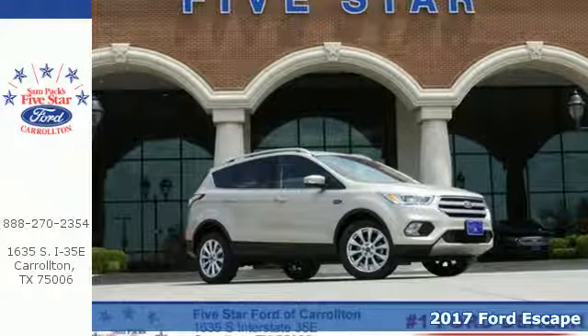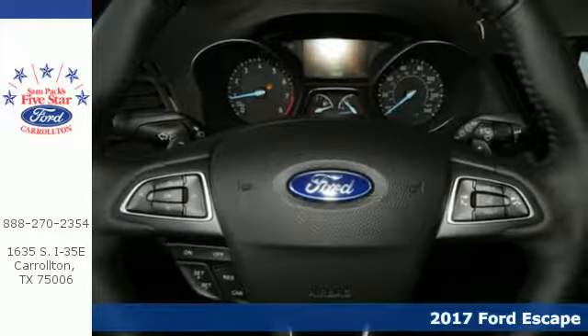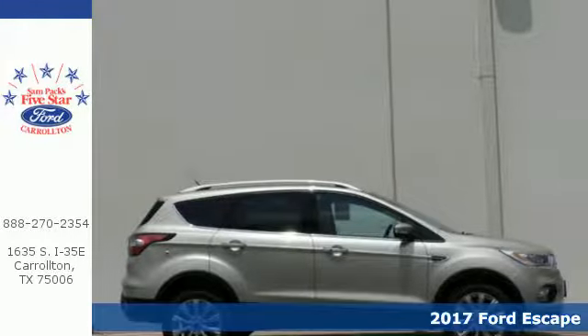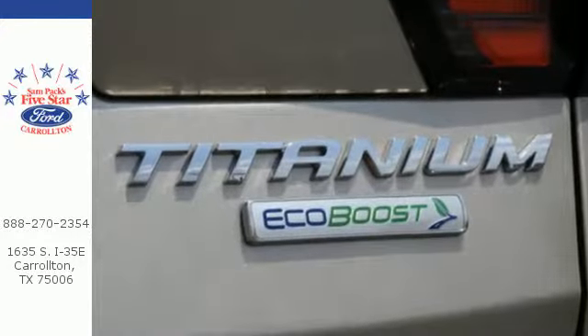It's a 2017 Ford Escape — more rugged looking and more ready than ever for your adventurous lifestyle. It runs on a 6-speed automatic transmission with select shift capability for a sportier drive.